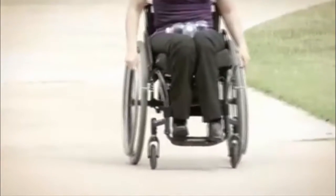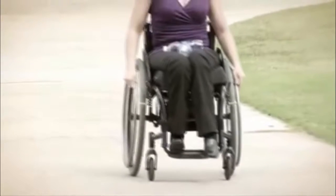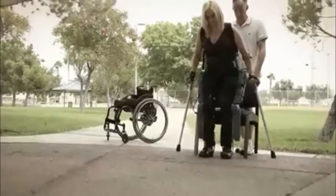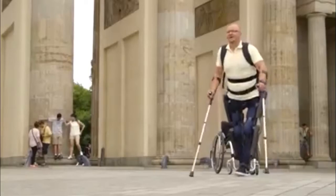Though most of us take it for granted, the act of walking is an elusive dream for those with spinal cord injuries. Thanks to Rewalk Robotics' Rewalk Exoskeleton, many who had no hope of ever standing upright again are on their feet and walking.